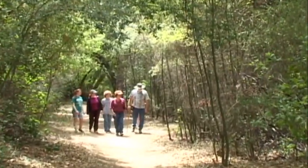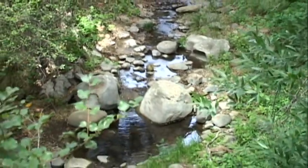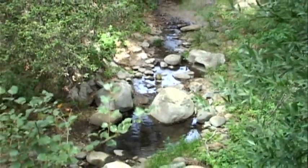Nearing the end of the trail are the waters of Cold Creek, a pristine year-round stream and a headwaters habitat for the Malibu Creek watershed.